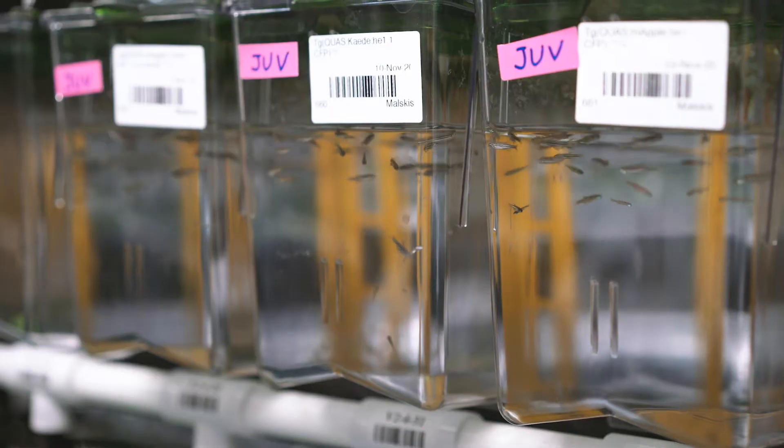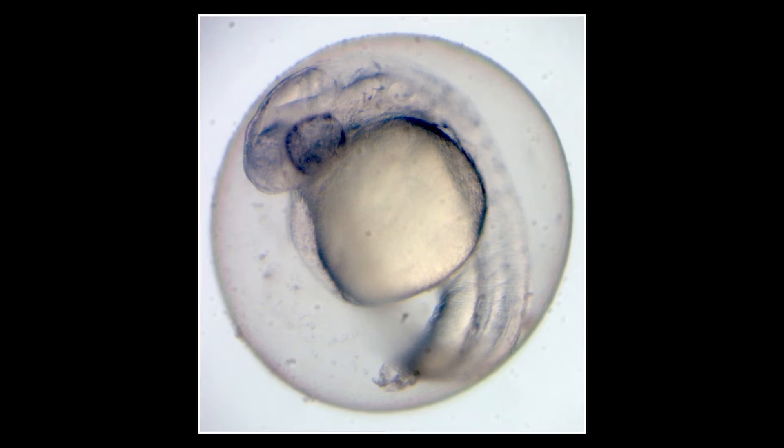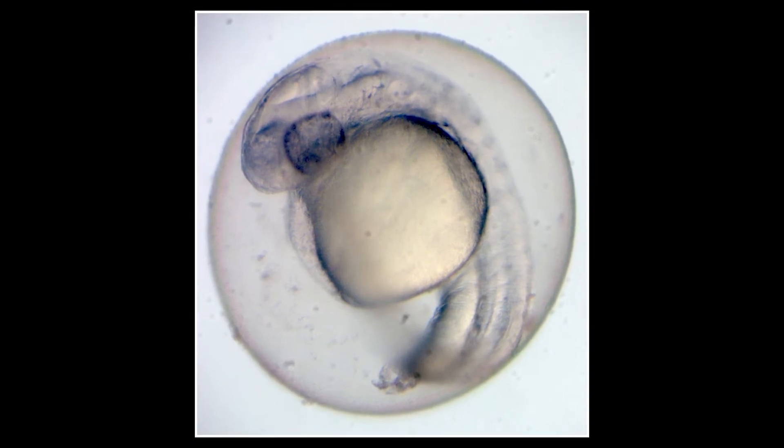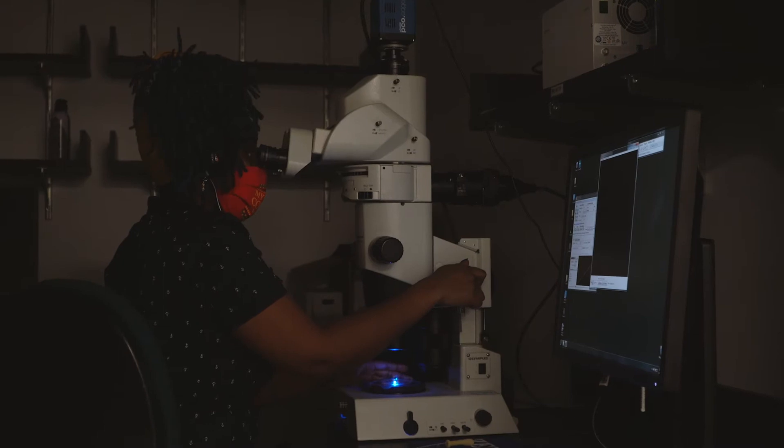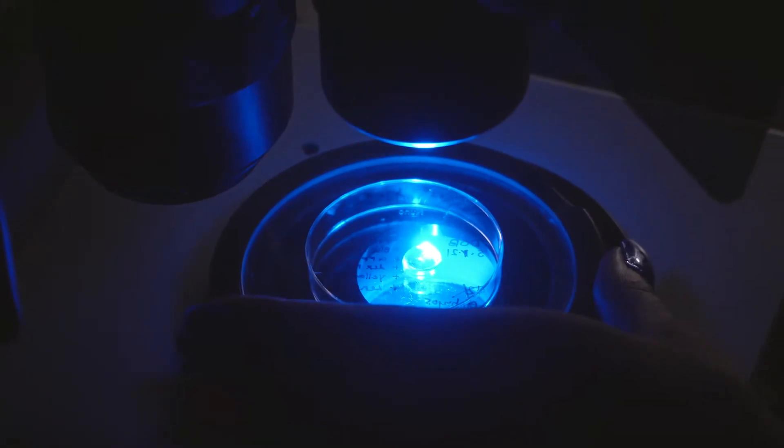The zebrafish is a very powerful genetic model for its strengths in developmental biology because the embryos are transparent at early developmental stages, and because of that clarity you can watch all the tissues and organs developing right before your eyes.